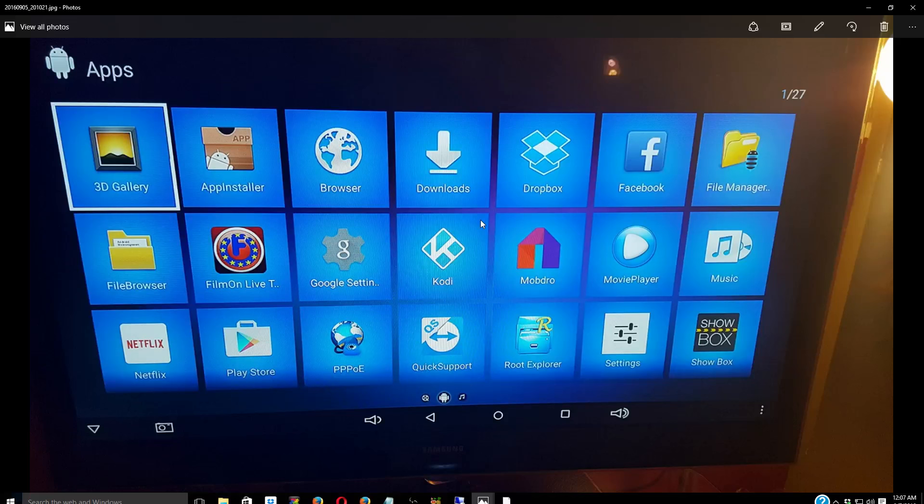The Play Store — the Google Play Store — is on here, just like on an Android phone. You just need a Google account. You can download games, apps, whatever you want and run them on this box. The box isn't just for watching TV — you can play games using a USB or Bluetooth controller, go on Facebook, Instagram, Twitter. It's jailbroken to the point where you can do whatever you want, just like on your Android phone.